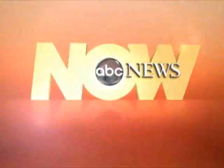Thank you very much for sharing that with us. Really appreciate having you on. ABC News Now.